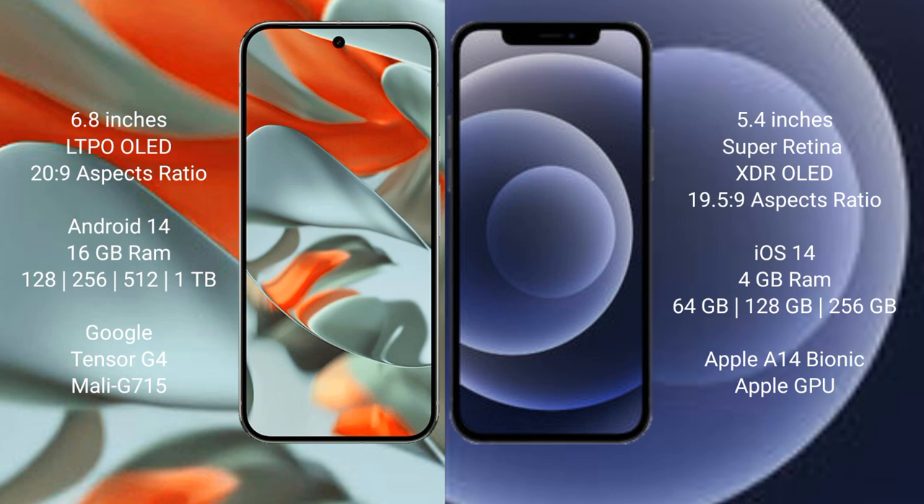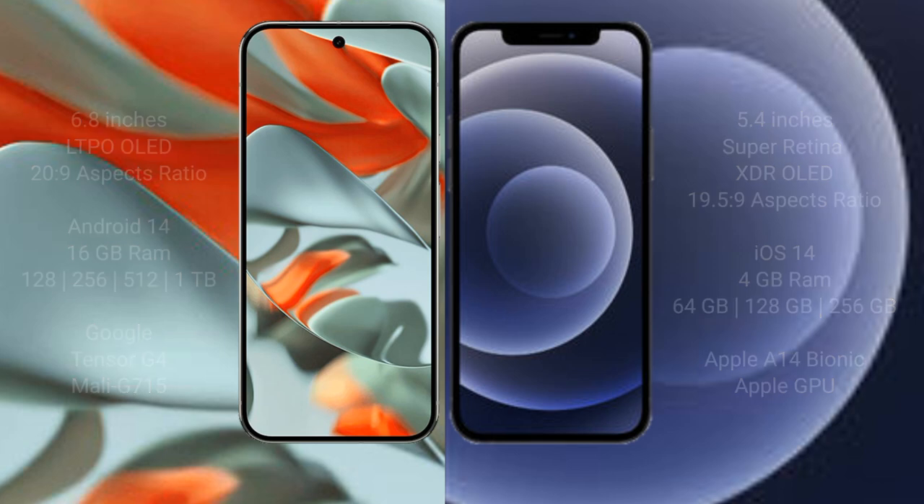Google Pixel 9 Pro XL features a dual Tensor G4 processor with an Immortalis GPU. iPhone 12 Mini comes with 4GB RAM and 64GB, 128GB, or 256GB internal storage, powered by the Apple A14 Bionic processor with Apple GPU.